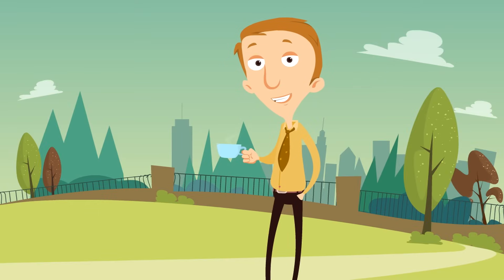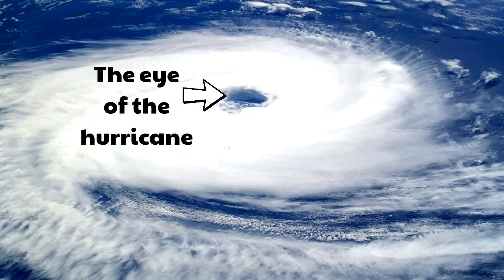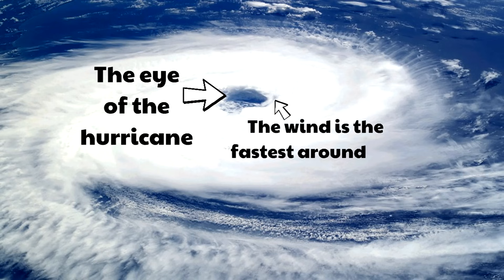Here is an interesting fact. There is actually an area in the hurricane where things can be relatively calm. In the middle of a hurricane is an area called the eye of the hurricane. It almost looks like a little eyeball right in the middle of the hurricane. The eye of the hurricane can actually be a calm place because the winds are swirling around it, but the winds are not right in the middle. Even though it can be relatively calm in the eye of the hurricane, it's not good to be there because the wind is the fastest around the eye. And since hurricanes are always moving, if you are in the eye, pretty soon the winds around it are going to reach you.